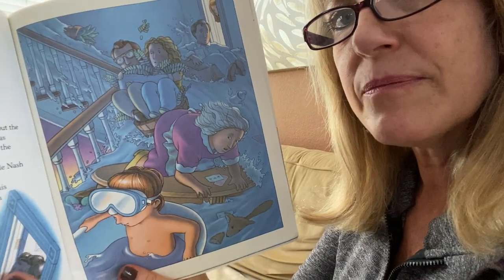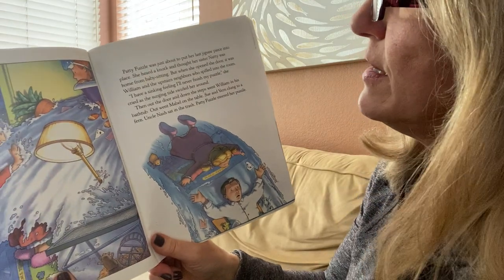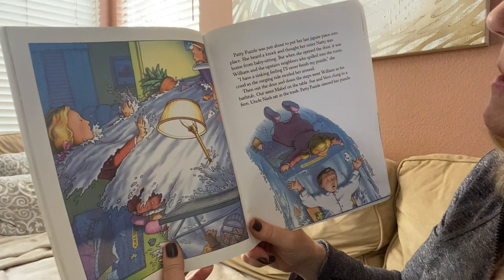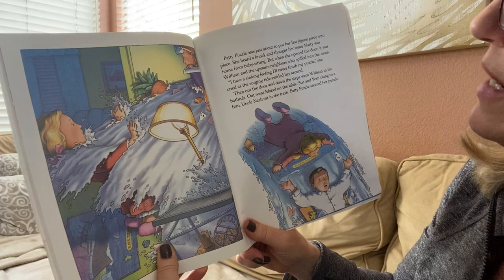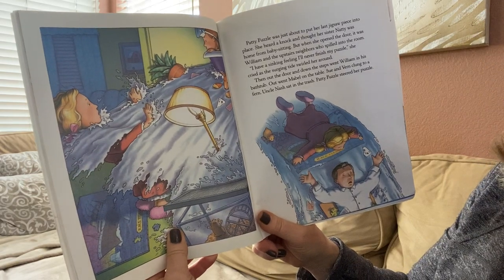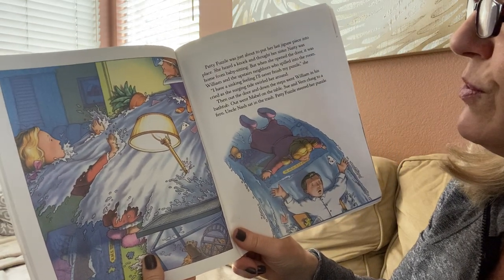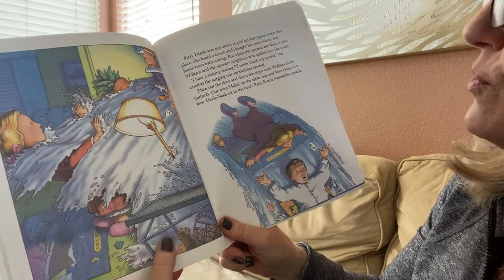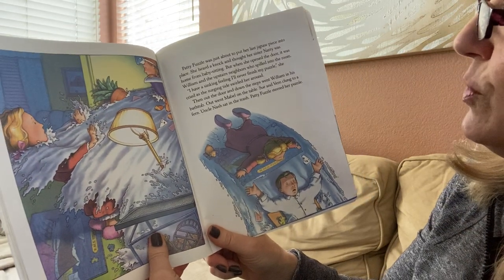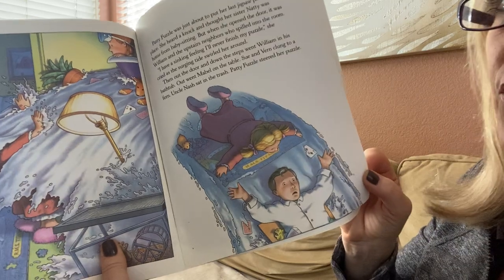All these people from the apartment building floating away! Patty Fuzzle was just about to put her last jigsaw piece into place. She heard a knock and thought her sister Natty was home from babysitting. But when she opened the door, it was William and the upstairs neighbors who spilled into the room. "I have a sinking feeling I'll never finish my puzzle," she cried as the surging tide swirled around her. Then out the door and down the steps went William in his bathtub. Out went Mabel on the table. Sue and Vern clung to a fern. Uncle Nash sat in the trash. Patty Fuzzle steered her puzzle.